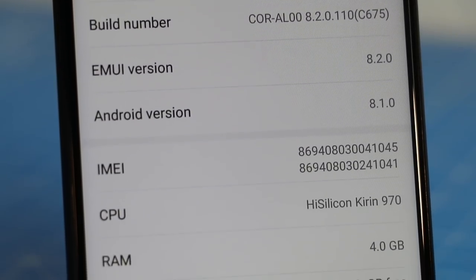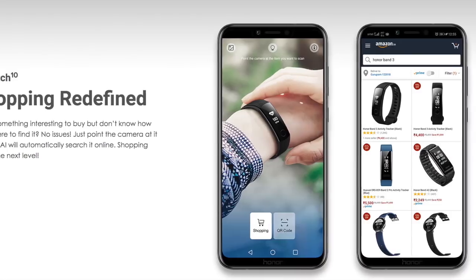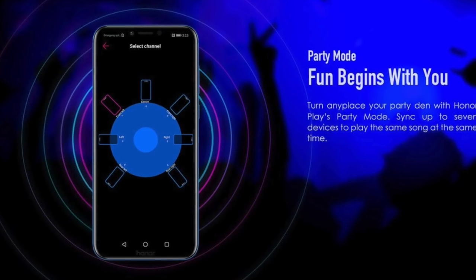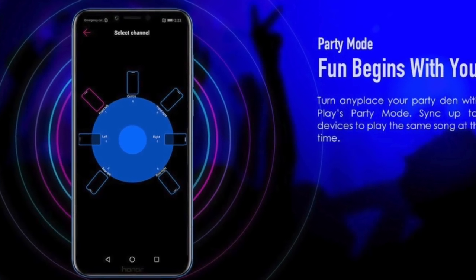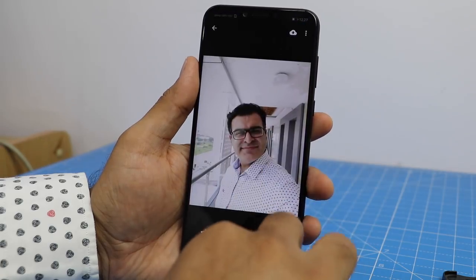Last but not least is the software experience. With EMUI 8.2 on Android 8.1, and software features like High Touch and Party Mode, the Honor Play gives you an edge over other phones in the segment, delivering a true premium flagship experience that you would probably not get from other phones at this price point or even a segment above.